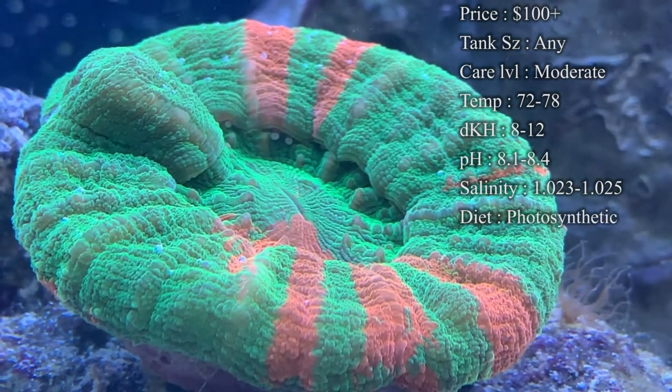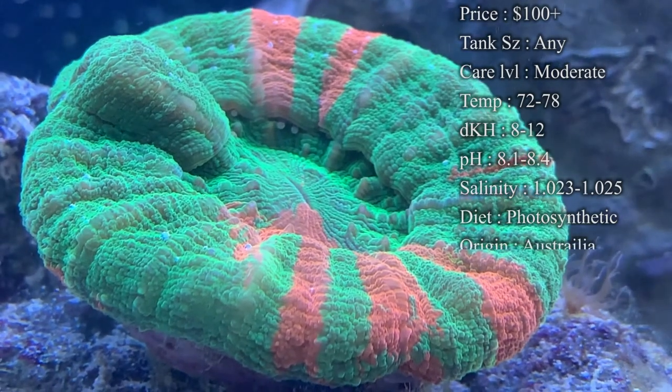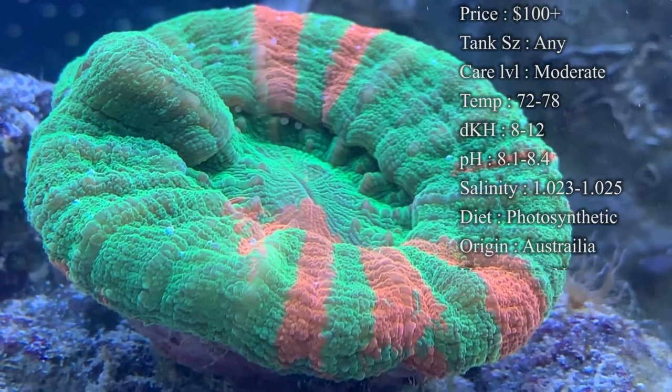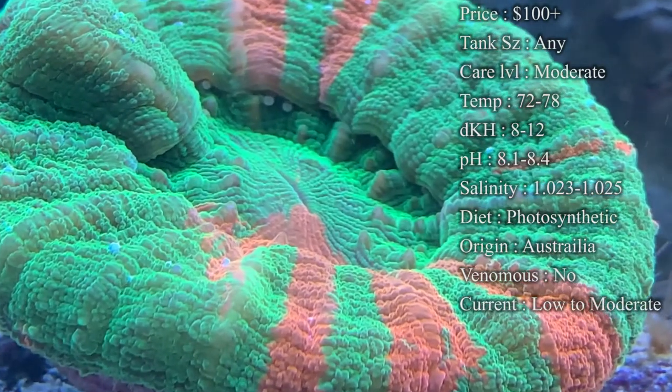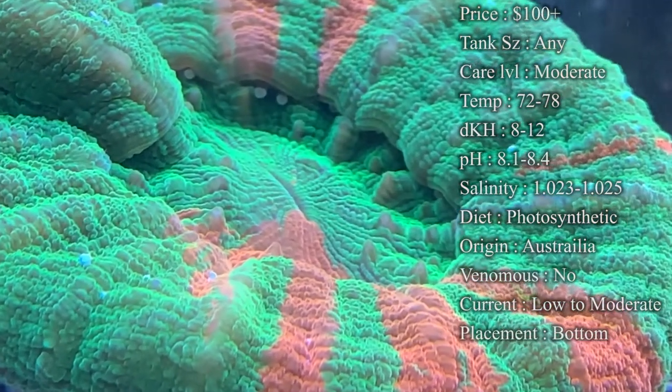Coming from there definitely hikes up the price a lot. Plus they do not reproduce in a tank setting like an Acan would, so getting captive-bred ones is pretty much impossible — you're either getting one from the wild or getting one from someone who already had it in their tank, which originally came from the wild.